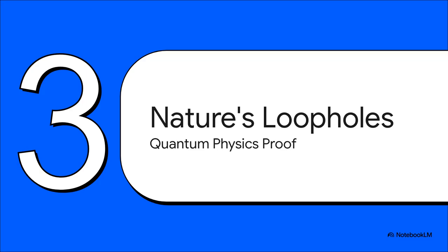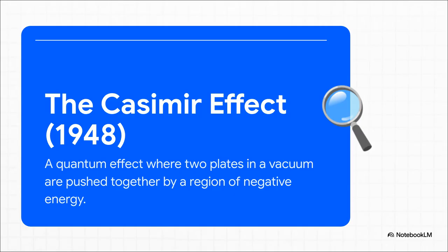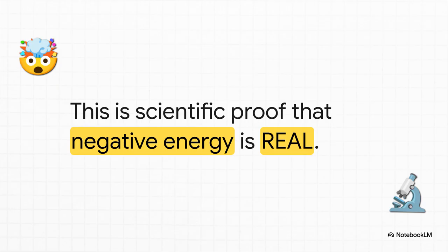It turns out the universe is way, way weirder than our classical rulebook ever imagined, and it's already shown us that this rule-breaking matter is very, very real. Here's our first piece of solid evidence: the Casimir effect. It was predicted way back in 1948, and we've proven it in the lab. If you take two perfectly smooth metal plates and put them incredibly close together in a total vacuum, they actually get pushed together. Because the quantum foam of virtual particles between the plates is quieter than the foam outside them. This difference creates a tiny region of real, measurable negative energy density. This isn't just some theory on a chalkboard — the Casimir effect is hard scientific proof that negative energy is a real, physical thing. Nature breaks its own rules, at least down on the quantum scale.